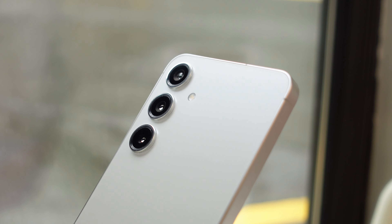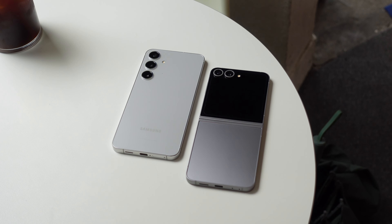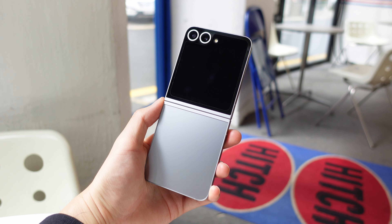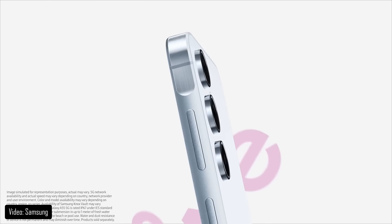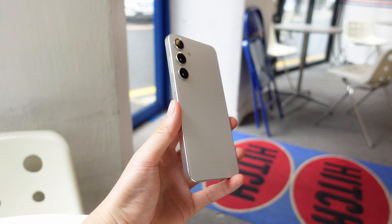Both of these phones are matte glass and matte aluminum everywhere, which makes them both feel really high quality and well put together. They both look really nice, especially in these respective colors, but the Flip 6 has more of a premium look. It's just the fact that a bunch of other Samsung phones look really similar to the S24 Plus, which kind of makes it look a little generic.